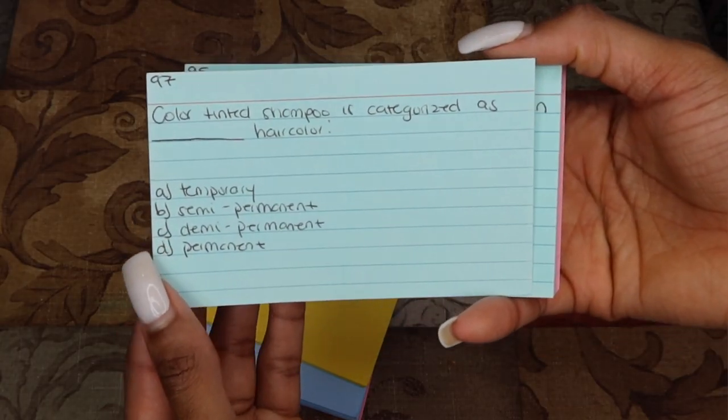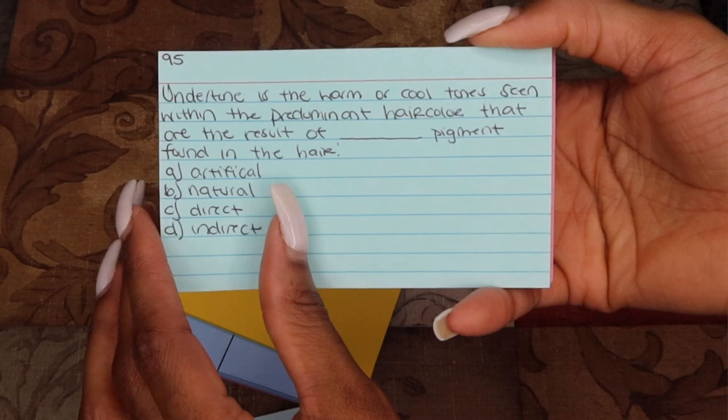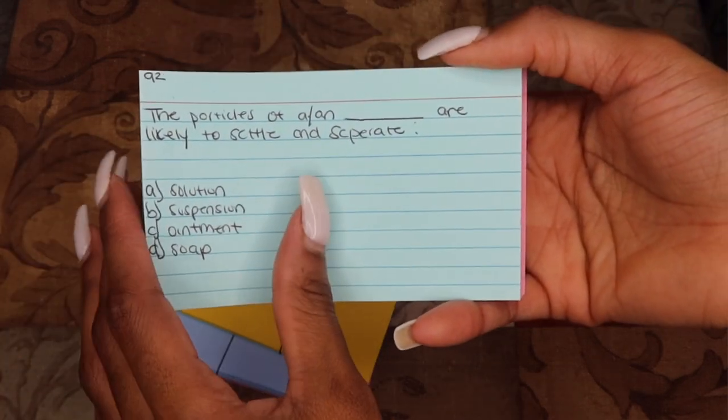Let me give an example: 'Color-tinted shampoo is categorized as blank hair color — temporary, semi-permanent, demi-permanent, or permanent?' The answer is temporary. Color-tinted shampoo is categorized as temporary hair color. I'd question myself with the card, check my answer on the back, and make sure I reviewed any questions I didn't get right. That's everything I did for the seven chapters over seven weeks.